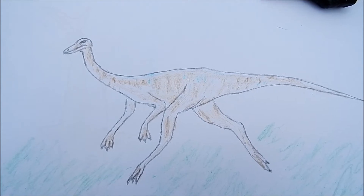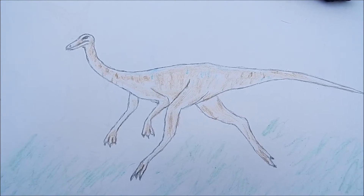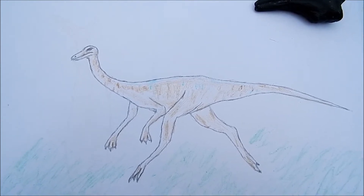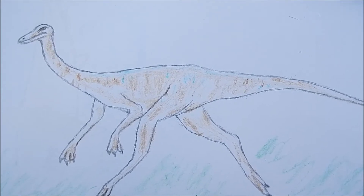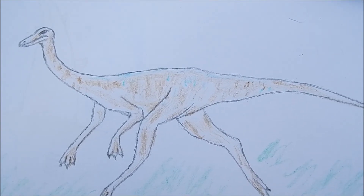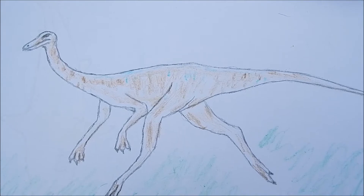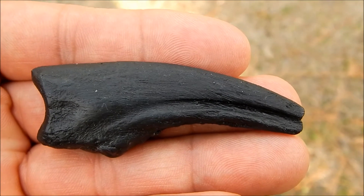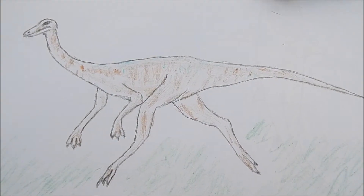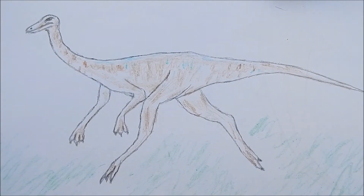Ornithomimus means 'bird mimic,' and you can see in this picture that the dinosaur was very bird-like. It even had feathers and a beak at the end of its mouth, but unlike birds it had a long bony tail and hands with claws on them. This dinosaur would have been 10 to 13 feet long. You might look at this claw and think it would have made a really good weapon, but many scientists looking at this dinosaur's lightly built body and slender arms feel it would not have been able to inflict much damage.